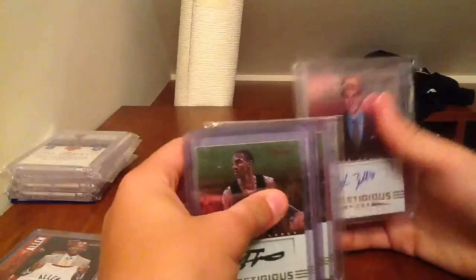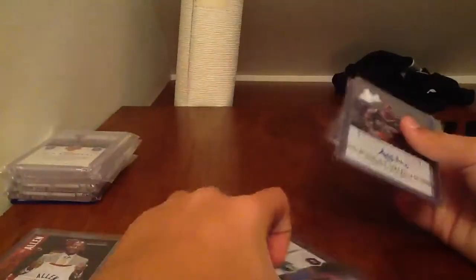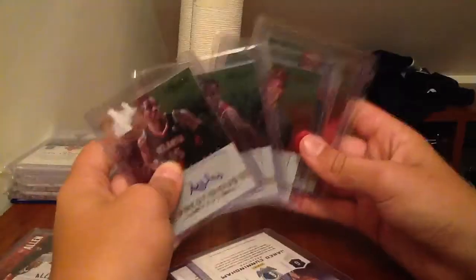And then the last lot — you got these eight Prestige autographs up for $14.99, basically $2 a card. You got Marcus Teague, Tyler Honeycutt, Nolan Smith, and Jae Crowder — those are the worst four. And then you get Al Horford, Jeff Teague, Meyers Leonard, and Tyler Zeller. Those last four will sell easily for $4 a piece, so there's your money right there. You can make like $8 to $10 off of those.